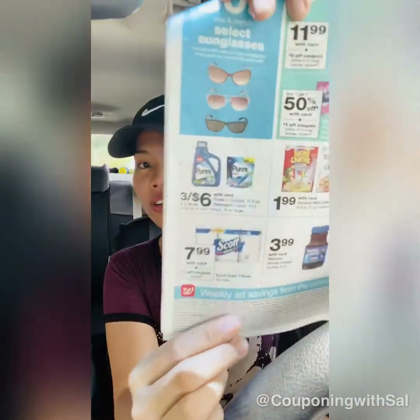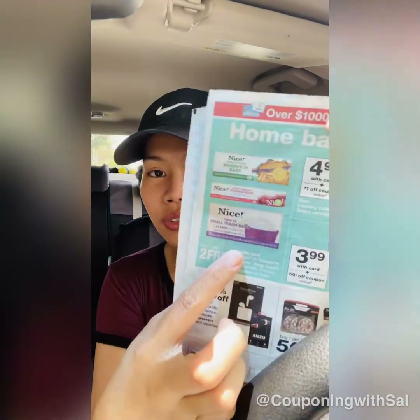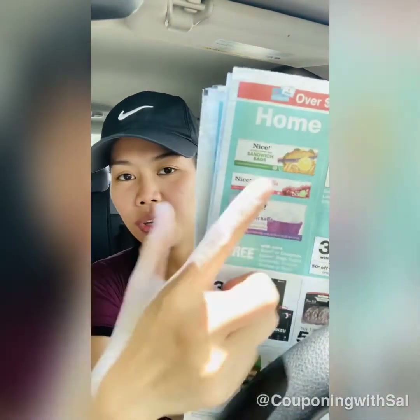Toilet paper is on sale for $7.99 if you need it — my store was actually stocked today, so I'm hoping it'll still be there tomorrow. Also, sandwich bags, paper bags, and trash bags are buy one get two free. They're regularly $2.97 each, so you're getting three for $2.97 — about 99 cents each.